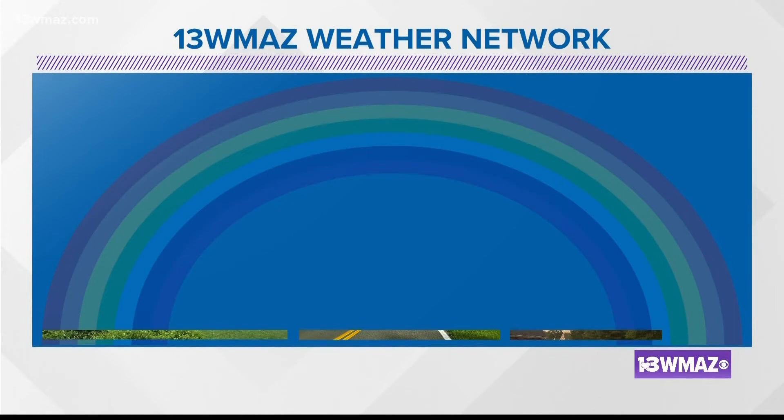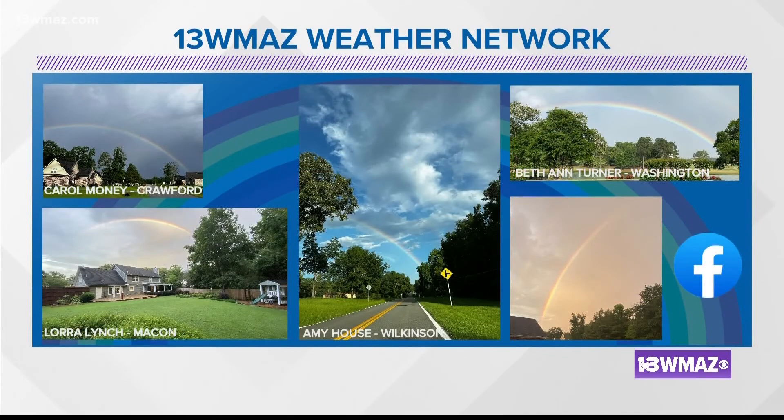Rainbows have stretched across central Georgia all summer. Here's a look at just a few that viewers have sent in to us. These rainbows come in all different shapes and sizes. It may even prompt the question: how exactly does a rainbow form?